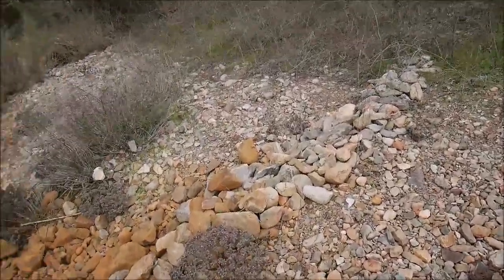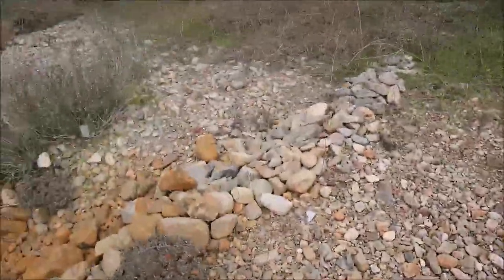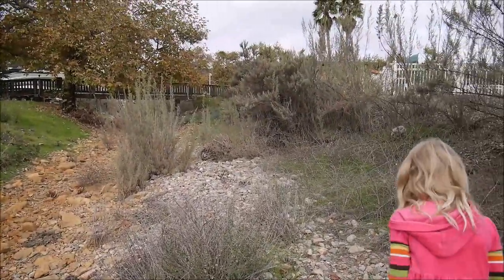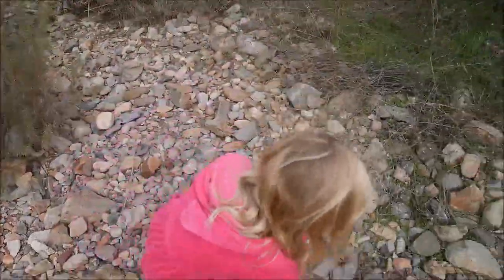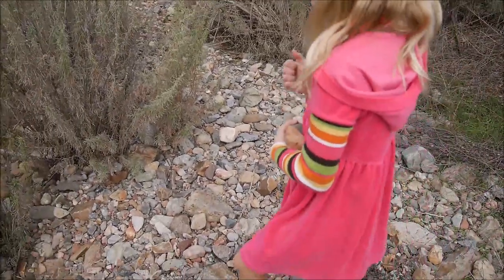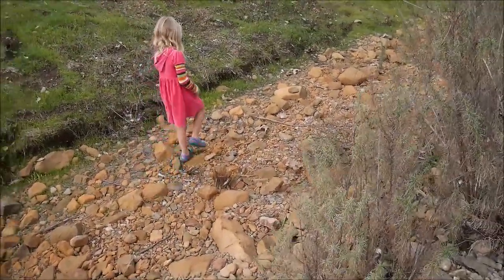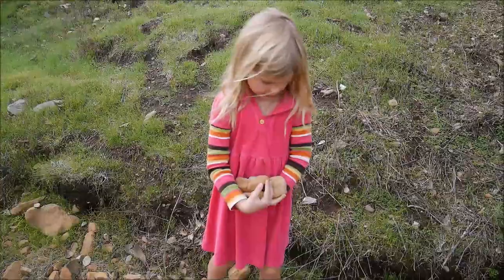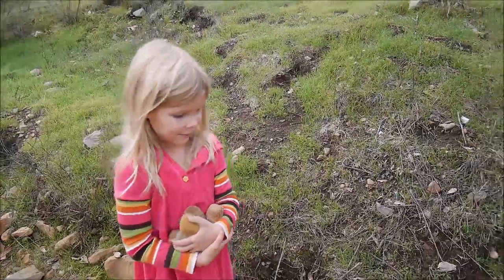We'll collect beautiful rocks and paint something Christmassy on them, then maybe hide them somewhere for other people to find as a surprise. You found two good ones! Found something, Maya? It is pink! Okay, so what have you got, Maya? I'll show you them when we go home because they're kind of heavy. Okay, let's go!